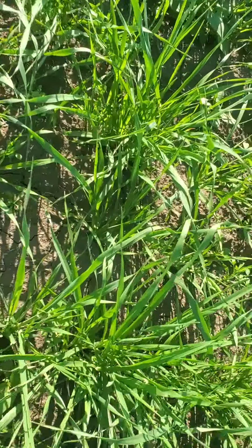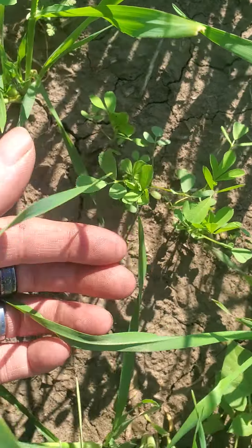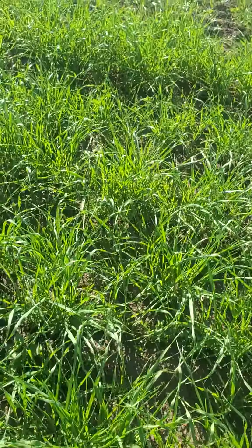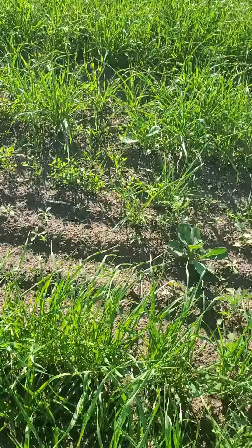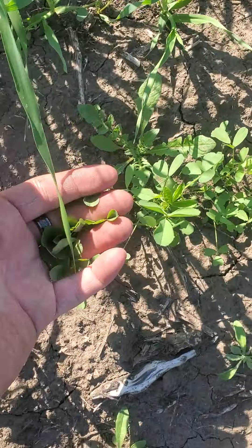Here's the alfalfa growing right here — it's coming up nice. Not very many weeds. Lovely alfalfa growing right there.